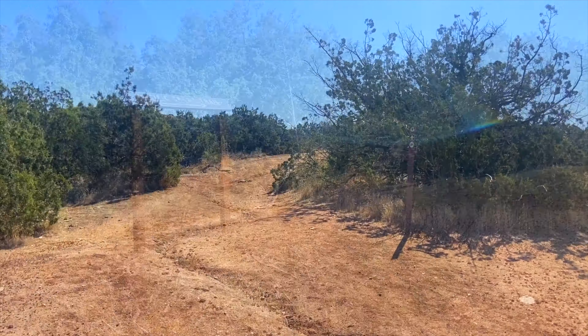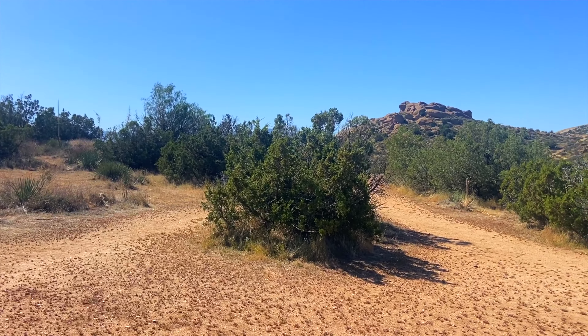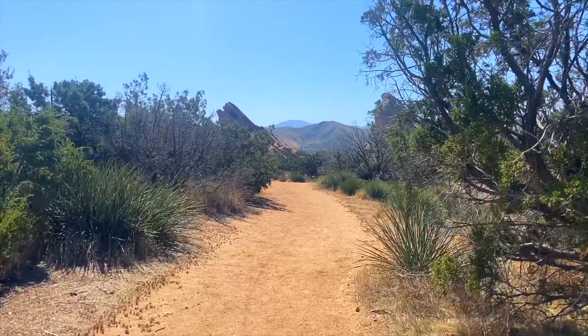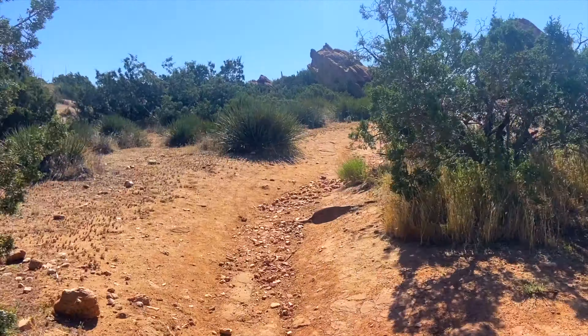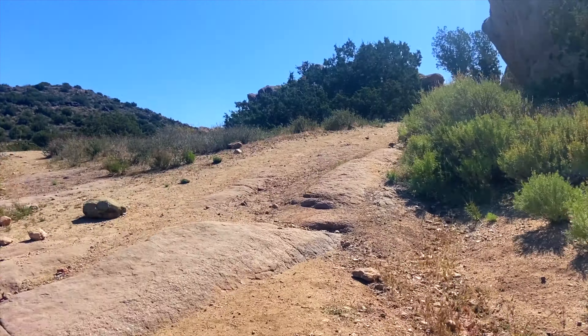At this sign, we're going to continue straight to stay on the trail. And here to the right is a trail that leads to additional parking closer to Vasquez Rocks. Up ahead, you can see the popular rock formations used in movies and music videos. You can actually walk or drive directly to the rocks to explore rather than do the hiking trail, like if you're just passing through.